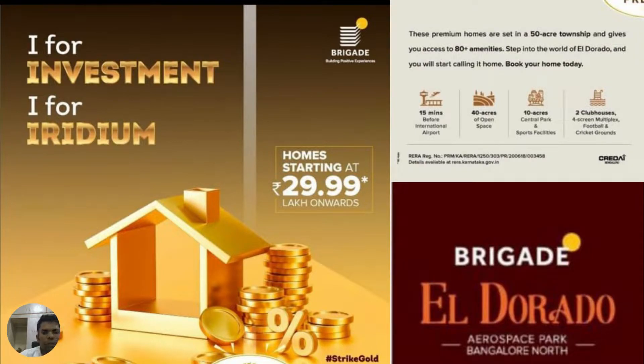Hi viewers, today again we bring you a good opportunity which is actually towards Bangalore North. If you are looking for an investment of a 1 bedroom or a 1.5 bedroom, then Brigade is launching a new tower at Brigade El Dorado.